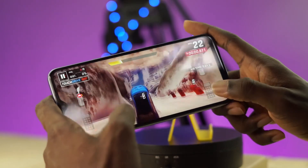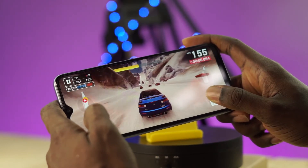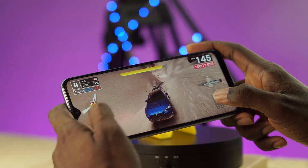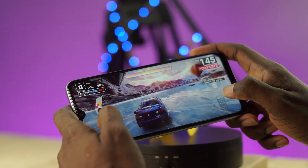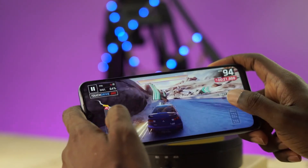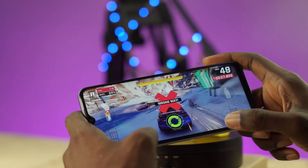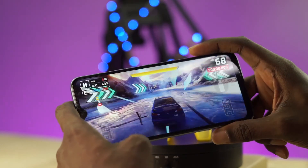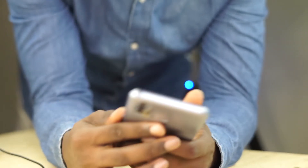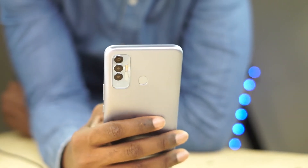Speaking of gaming, let's talk about the performance of the Tecno Spark 7P. It has a very good mid-range processor. I could play games like Asphalt on it and it worked pretty well. Do not expect flagship-level performance from this phone — it is a budget phone with mid-range specs. 4GB of RAM is not a lot, but once you are not running a lot of heavy apps and multitasking, you should be fine most of the time. The Tecno Spark 7P has a 5000mAh battery, and combined with the 720p display and a not-too-demanding processor, it can last you on average a full day of use.